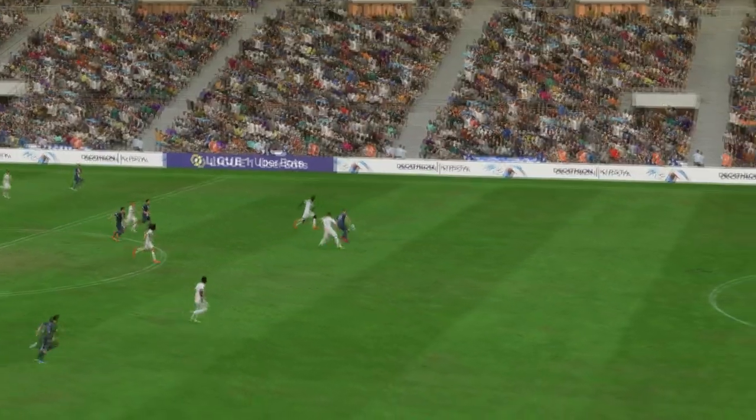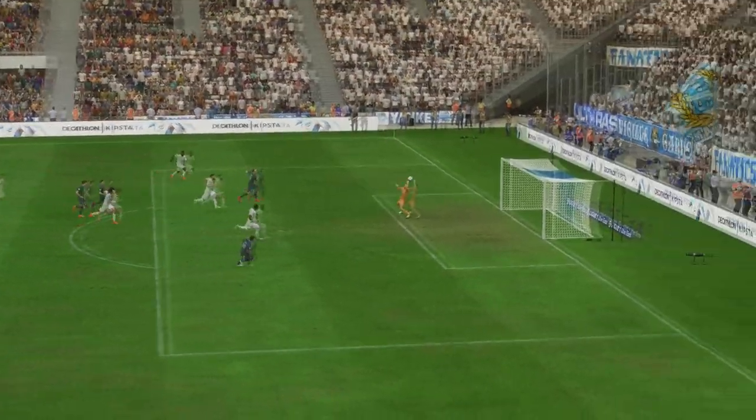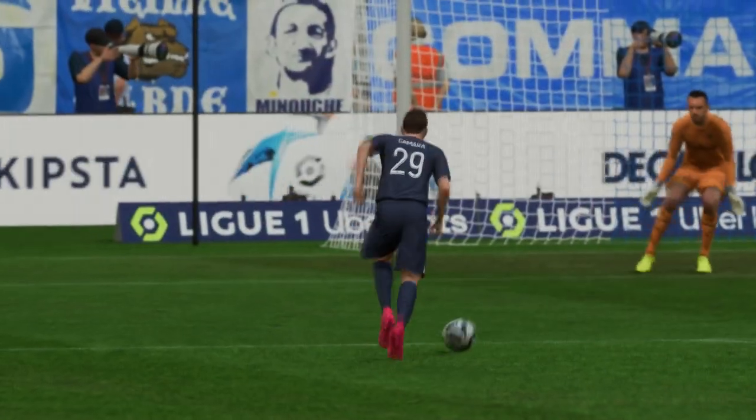Here's the replay — just look how quickly they break forward once they win the ball back. Once he gets onto it he just smashes it past the keeper with great technique, what an emphatic finish that is.